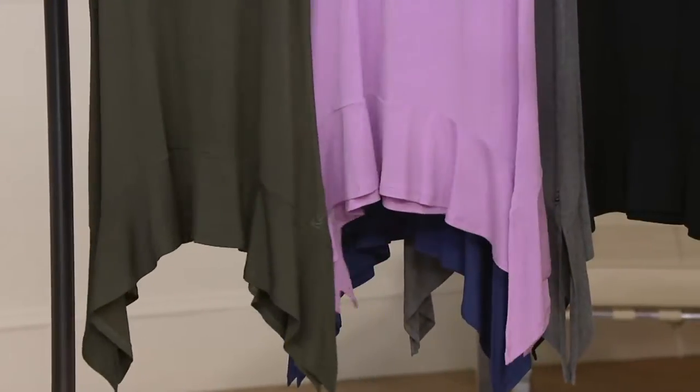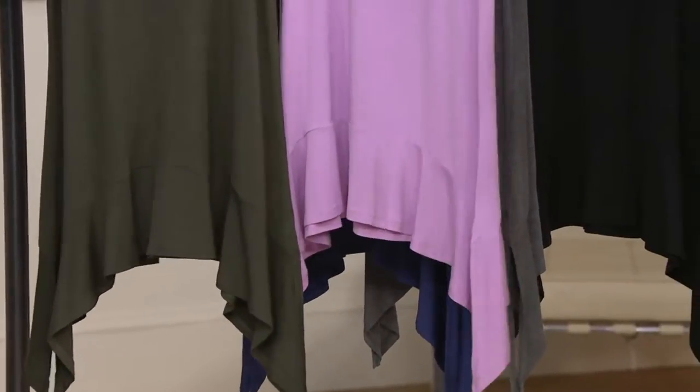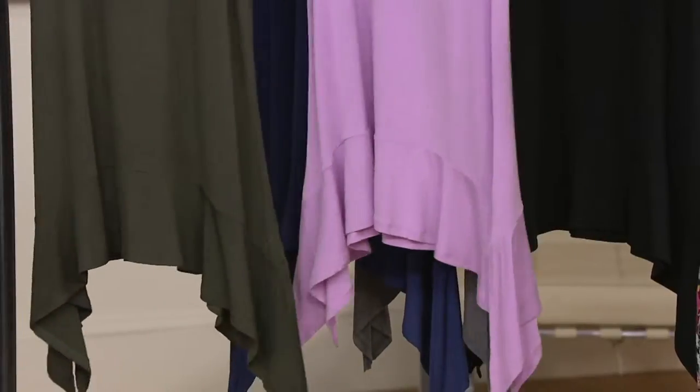Cypress green — is that the one you want? Okay. The lilac, it's called Pretty Lilac. At least the models get to go off the set for 30 seconds and order something.